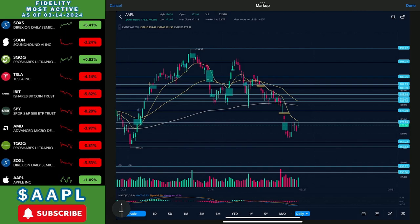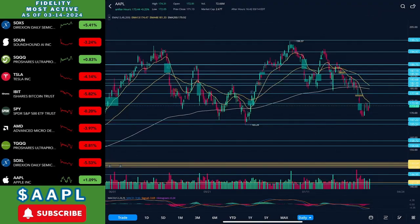Moving on to the bearish scenario: that would be for us to either sideways trade up here or retest the resistance one more time, get rejected, and then come back down to these levels. If we can't find support here, we could get pushed back down to 165, and from there if we can't find support, we could get pushed all the way back down to 160 to the high 150s. This would be the worst case scenario in the coming weeks for Apple. That's all I have — thanks for watching, until next time.